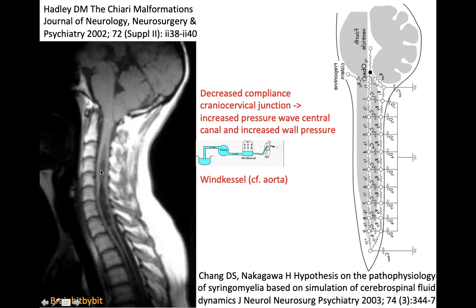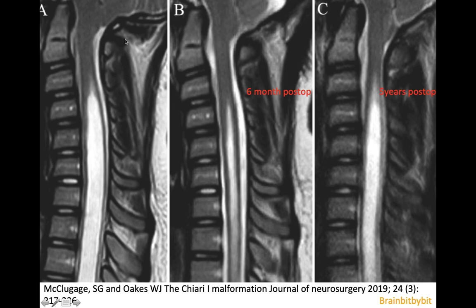The theories from Gardner and Chiang also explain why decompression at the cranio-cervical junction might relieve the syrinx, because you are only operating extradurally with no intradural procedure. This is a case of a patient with a Chiari I and a huge syrinx. Six months after decompression, the diameter of the central canal decreased, but unfortunately five years post-operatively it increased again.